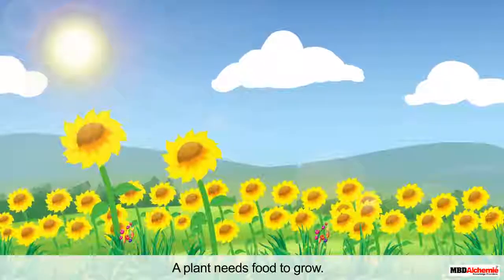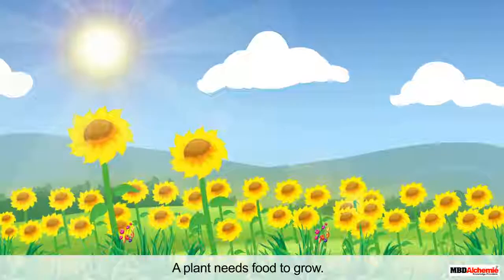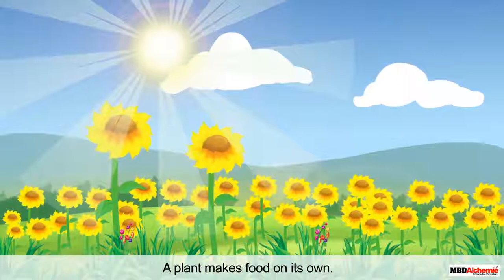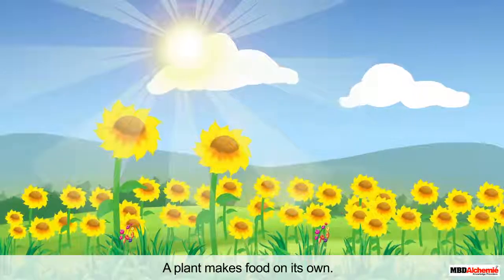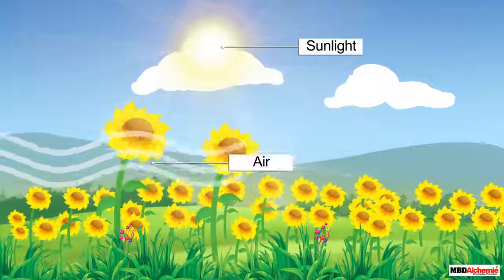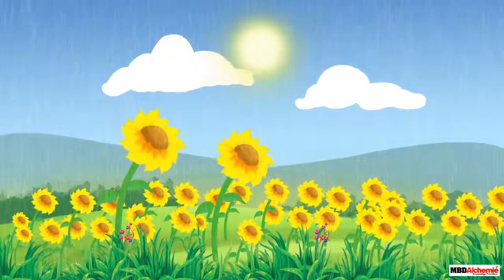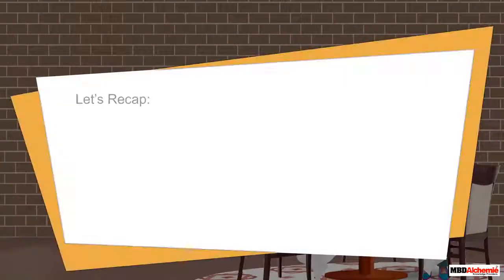Even a plant needs food. Do you know how a plant gets food? We never see a plant eating food. A plant actually makes food on its own — it uses sunlight, air, and water to make its food.